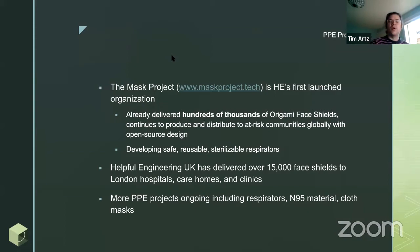We've worked with Coca-Cola, who is providing the plastic. It's a flat-pack, super lightweight, super easy to make face shield that we've produced and distributed. In the UK, we have 15,000 face shields already delivered to hospitals, care homes, and clinics. We have more PPE products ongoing — more respirators. The material for N95 masks is in low supply, so we're developing our own there as well. We've had a lot of success in cloth masks, and that was just about spun out into its own organization.